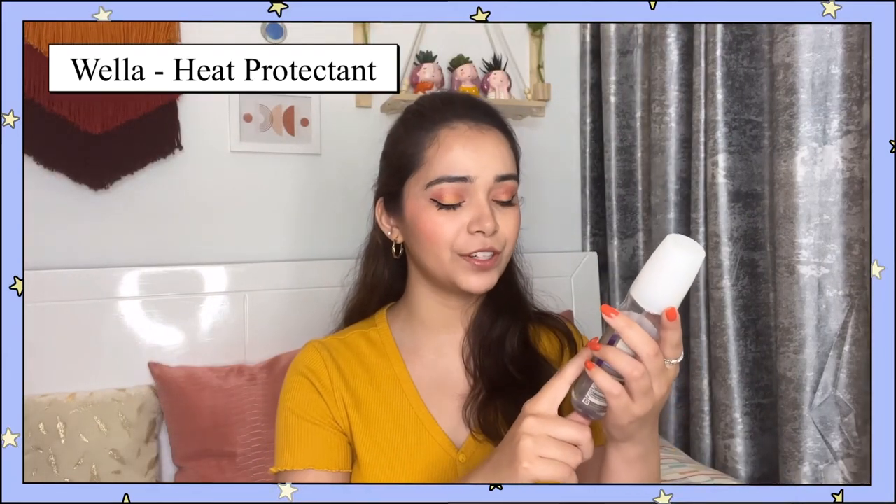Talking about the fourth product, I have here Vela Professionals Thermal Image. This is a heat protection spray, and this is something which is very important. If you're doing your hair straight, curl, crimp — whatever heat styling tools you're using — then you have to, have to, have to use a heat protectant spray.